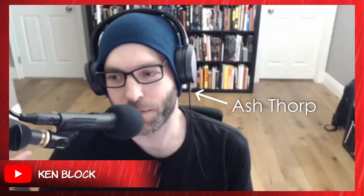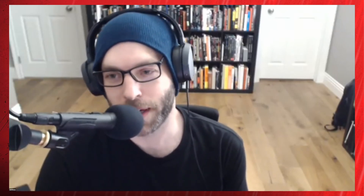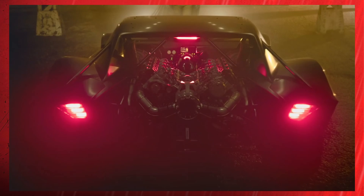I reached out to Ash Thorpe, the designer of the Batmobile, but he's locked under NDAs. Due to really gnarly NDAs, he can't give any specifics, but he confirmed he is definitely involved with the design and creation of the latest edition of the Batmobile.